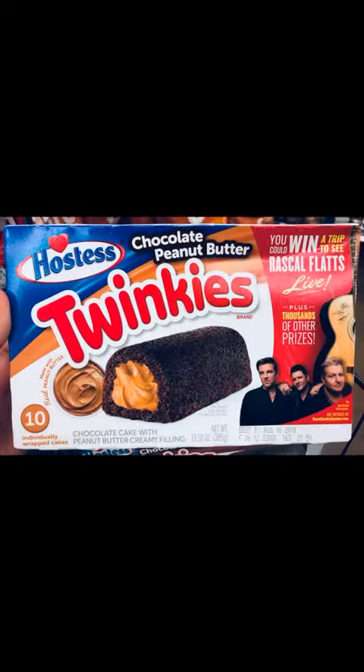Hey, welcome back to Mr. Snack Hack. I am your host, Mr. Snack Hack, and today we are taking a look at a limited edition Twinkies here.